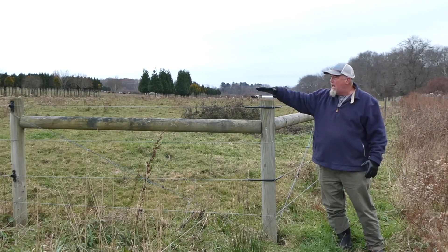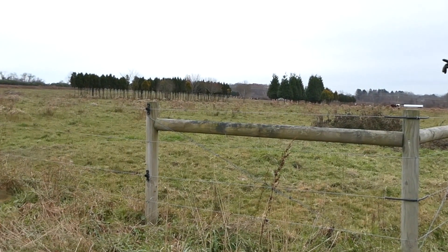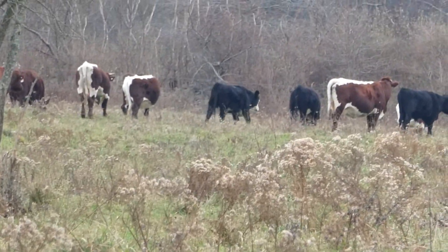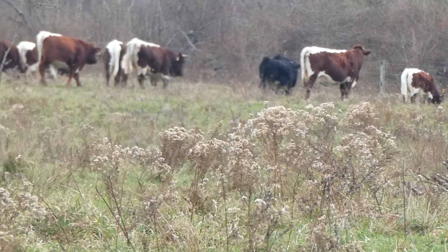NRCS helped Mr. Zurlo set up three giant paddocks that we'll go through — a paddock just means a fenced area. We've got an electric charge here, and then we subdivide this in the grazing season.